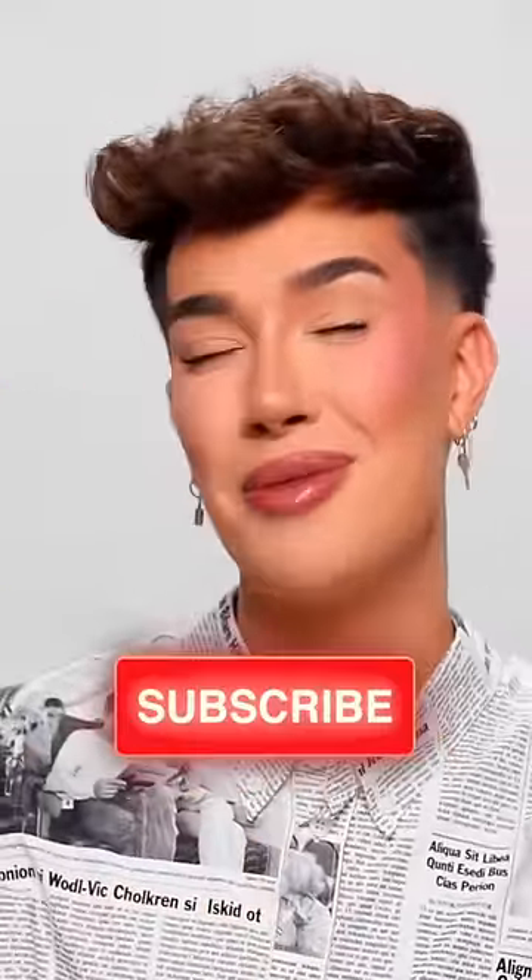I can't believe that I'm saying this, but if you're looking for full coverage, this hack has you covered. Thank you for your service, but unfortunately, you're no longer needed. Make sure you guys subscribe for more makeup tips and tricks.